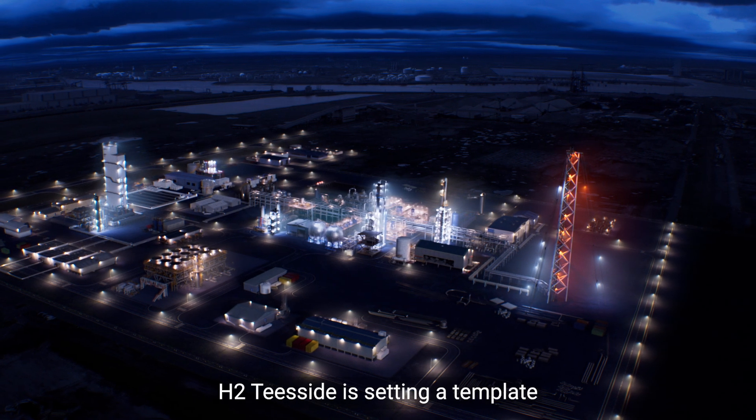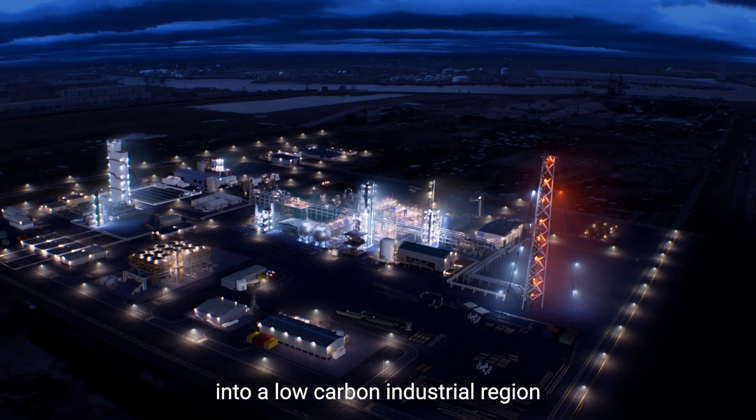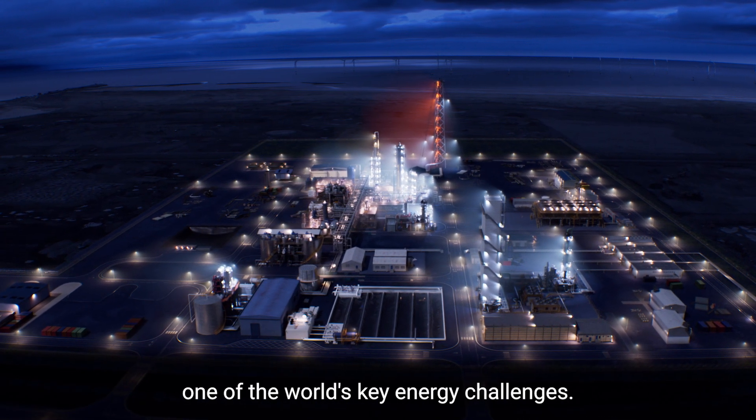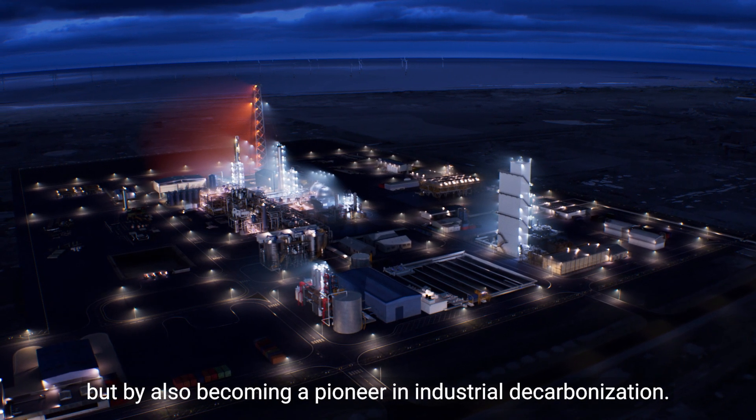H2 Teesside is setting a template for transforming an industrial region into a low-carbon industrial region and helping address one of the world's key energy challenges, not only by leading the way in hydrogen production, but by also becoming a pioneer in industrial decarbonisation.